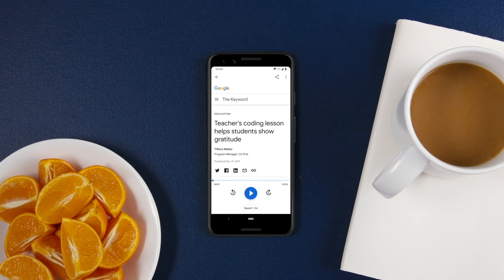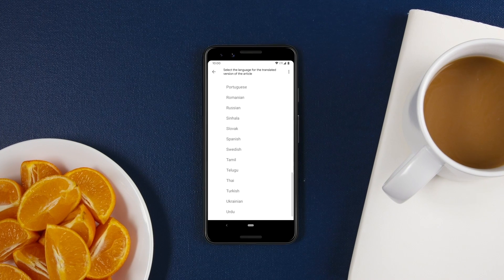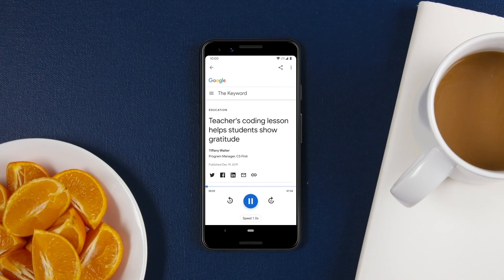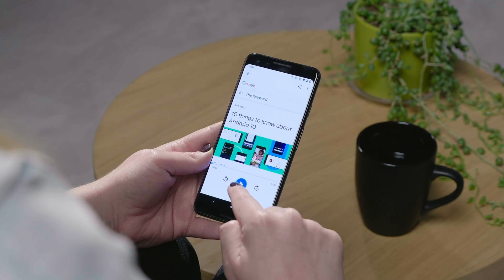Read It is available in 42 languages, which allows you to translate a web page into your language before you actually listen to it. So it allows users to listen to pages in a different language, and we use our translation services to translate the content into the target language.